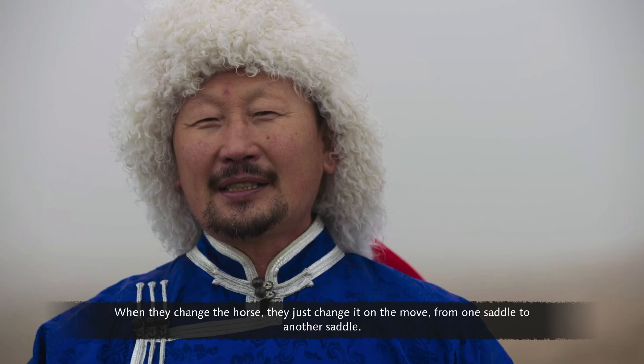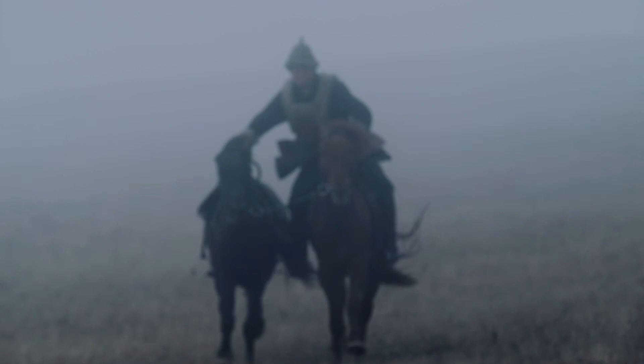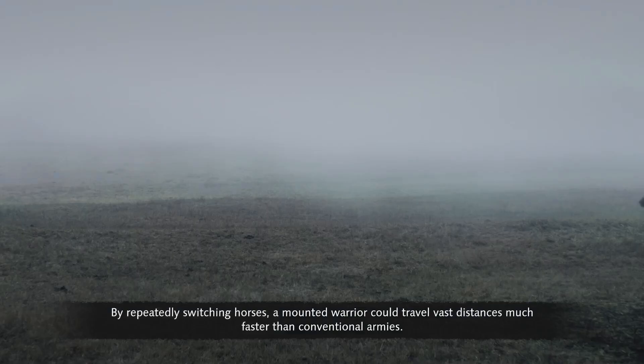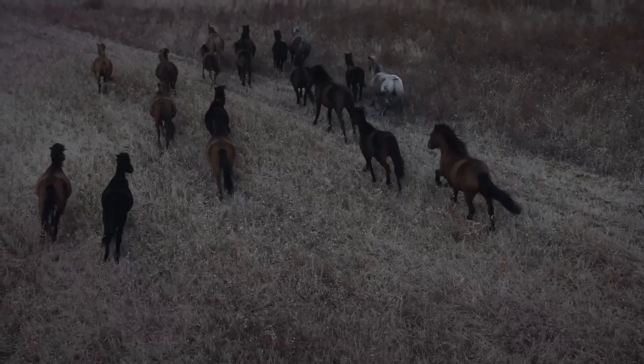Horses are trained to move from one saddle to another on the move. By repeatedly switching horses, a mounted warrior could travel vast distances much faster than conventional armies. With their speed, adaptability and endurance, the Mongol horse was the engine that drove the Mongol army to victory.